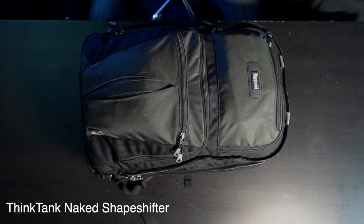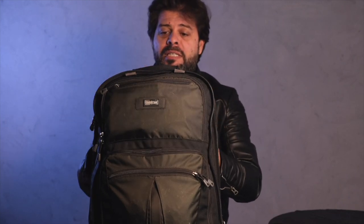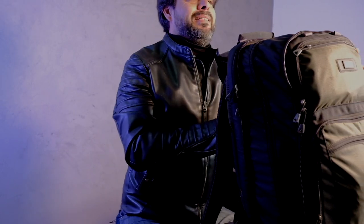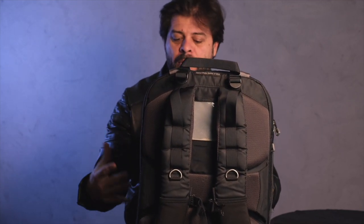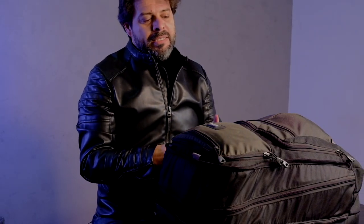The first bag that we're going to jump into is this bag right here. This is the Naked Shapeshifter. It's the 17 gallon, and it's Version 2.0. As you guys can tell, this is a typical backpack, but it's really not that typical. Most backpacks, when you open them up on the inside, have different pockets where all your gear is nice and tidy. This bag is slightly different, and I'm going to show you guys why.